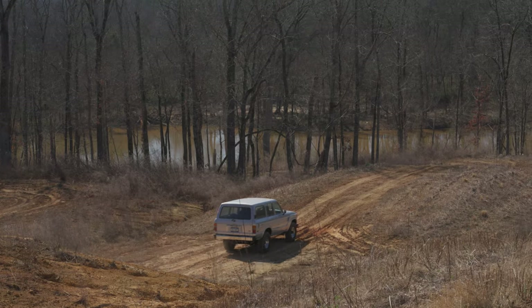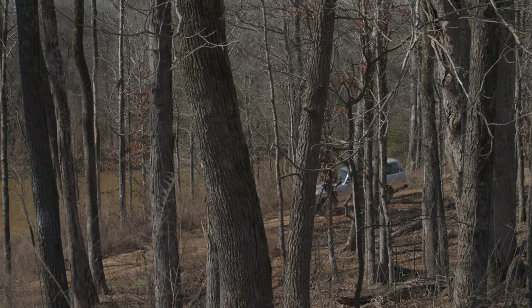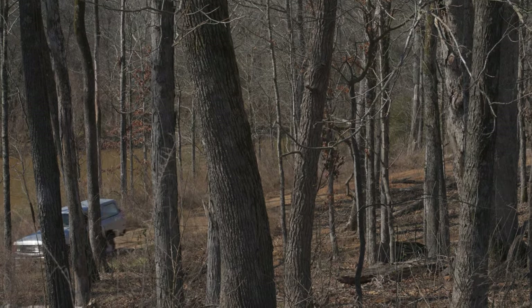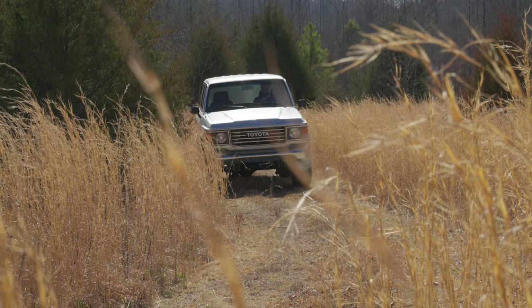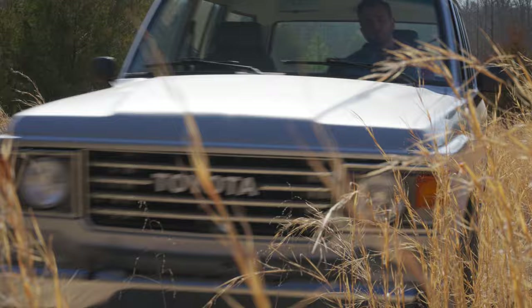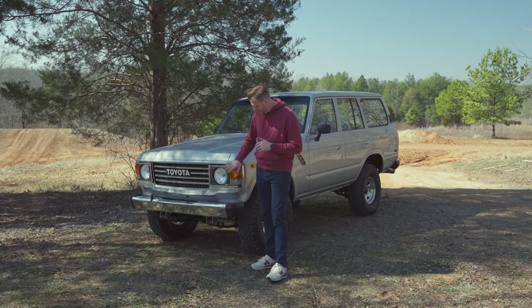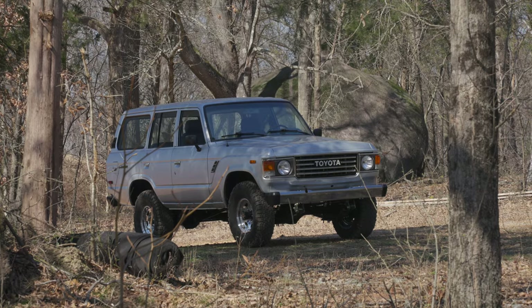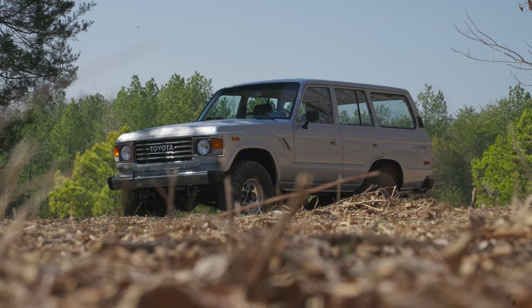Once we stripped the body down to bare metal, we noticed the roof had extensive damage. The guys ended up cutting the whole roof skin and grafting a new roof skin onto the truck. Starting with the front, we wanted to keep this truck as stock-appearing as possible, so we kept the original bumpers, original grille, and original emblems. The only thing updated up front is the LED headlights and LED bulbs throughout the markers and turn signals.